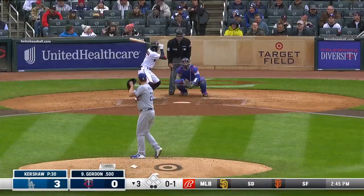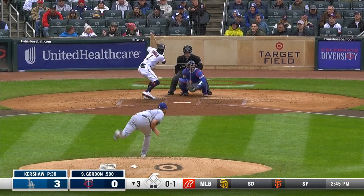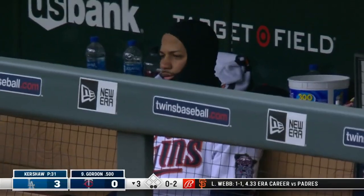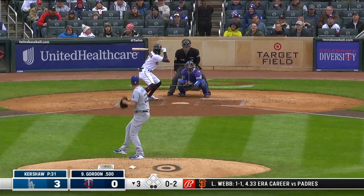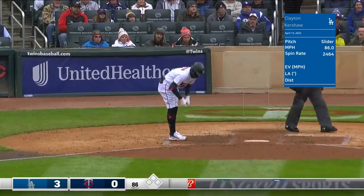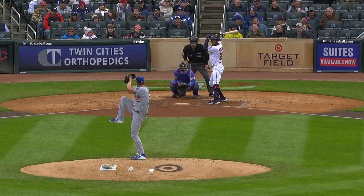Trey Turner one for Kershaw. Oh, to the Callup. Kershaw breezes through the third inning — working ahead, throwing first-pitch strikes.